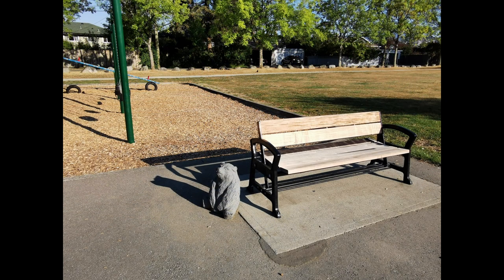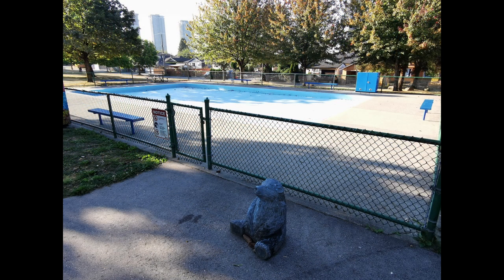Other amenities include bench seating and a covered picnic table. Two benches nearest the playground have little bear displays, and kids enjoy playing with them. There is also a wading pool for kids to cool off during summer.